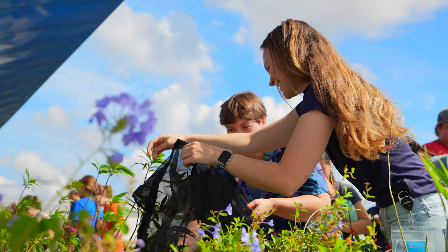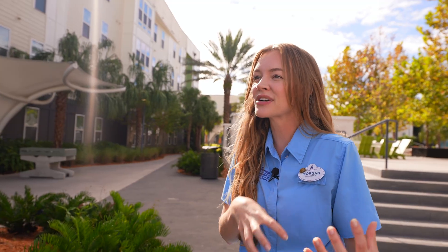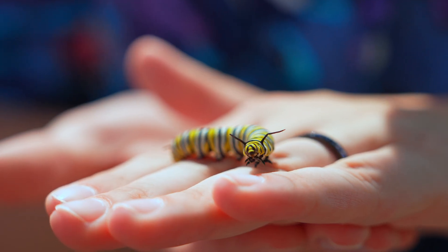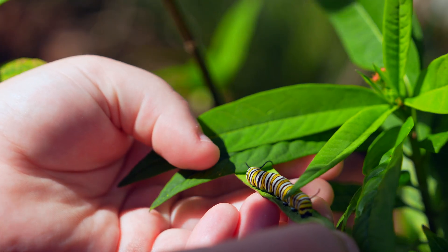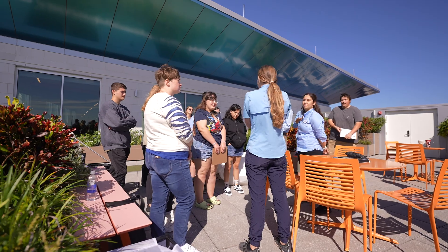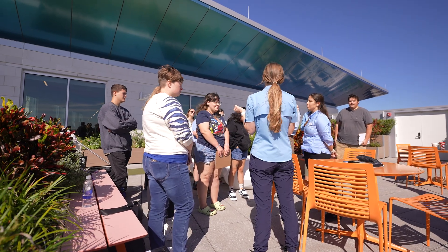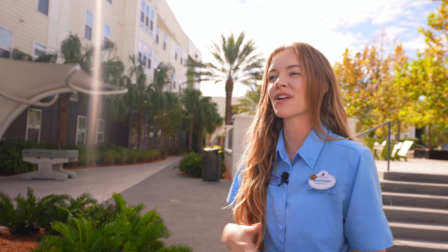A lot of the research that we were doing for this class was actually brand new to us here at Walt Disney World, which was really exciting — we got to do this in real time with the participants. We were going out into the gardens, recording all of the pollinators we were seeing, all of the monarch butterflies specifically, taking data on what flowers they were visiting, what stage in their life cycle they were in — were they an egg, a caterpillar, how big of a caterpillar were they, were they a chrysalis, or an adult butterfly flying around?